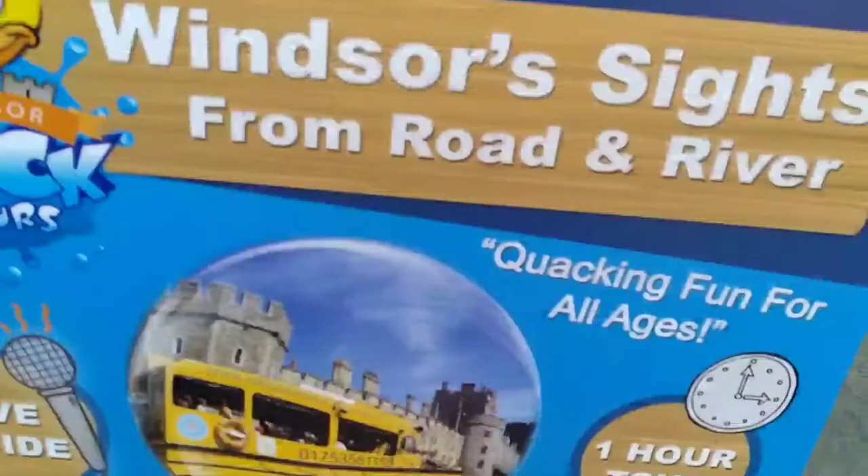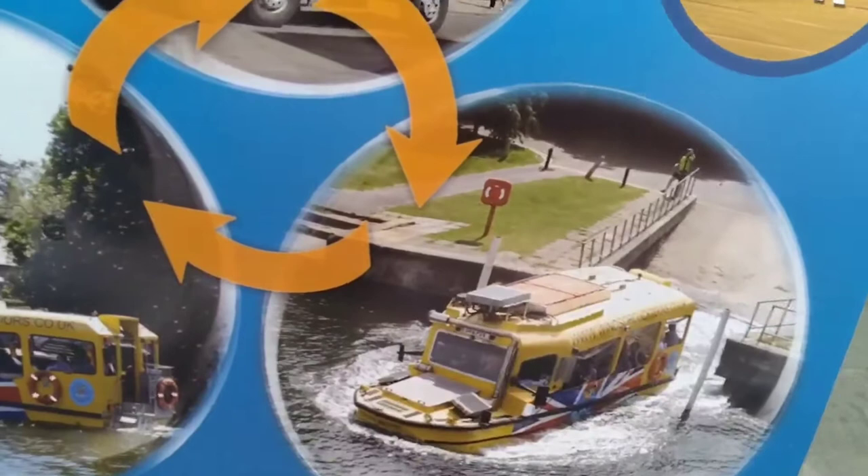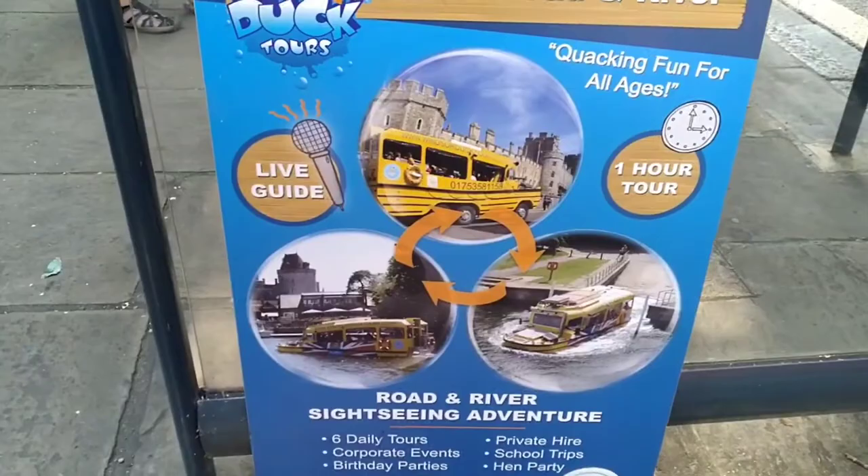So this is the layout for the tour — you've got a live guide. You start off on the road and it's a one-hour tour, then you go down into the water in the same bus. It goes down a little ramp into the water and then you have a little tour there. I'll put the link to the website in the description so you can visit and book it — but I'll show you all what it's like.